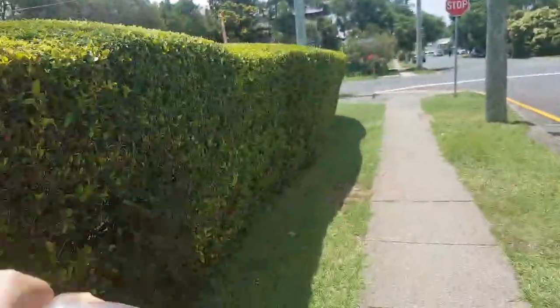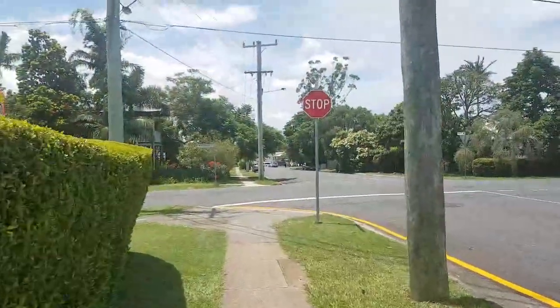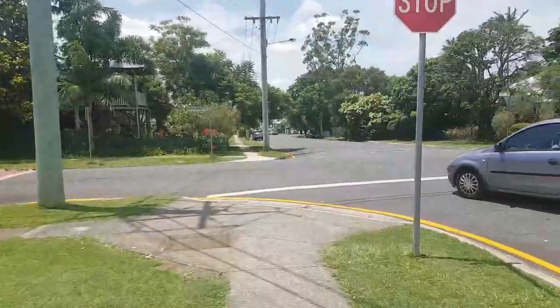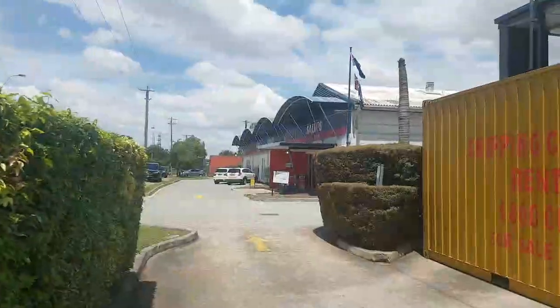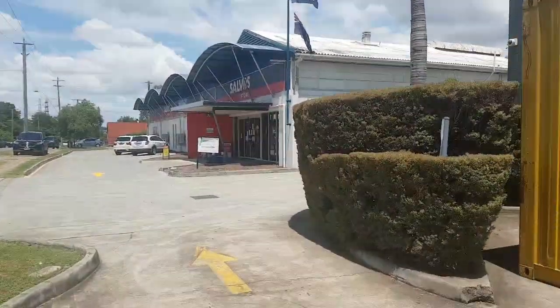We have the carrots — the cheapest ones for the goat. Now we just need to head to the op shop, which is probably a 15-minute walk. I doubt there'll be much to film on the way there, but you never know. Here we are at the Salvation Army, the Salvo store.